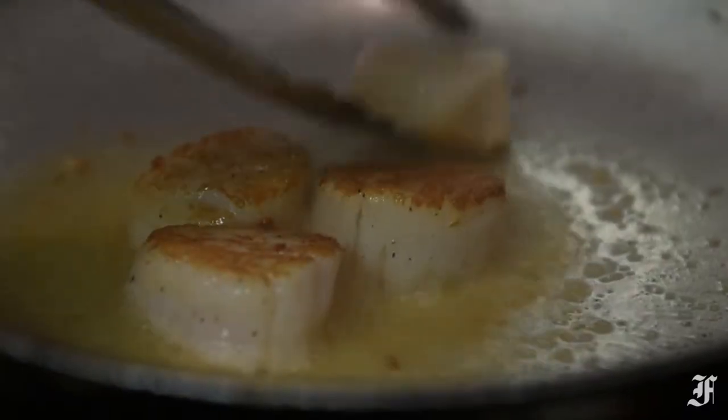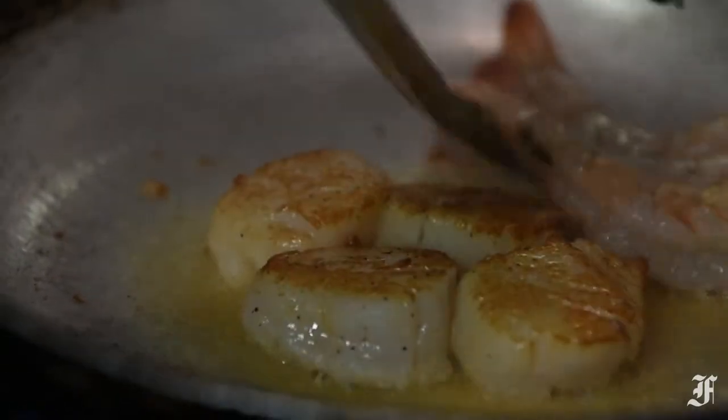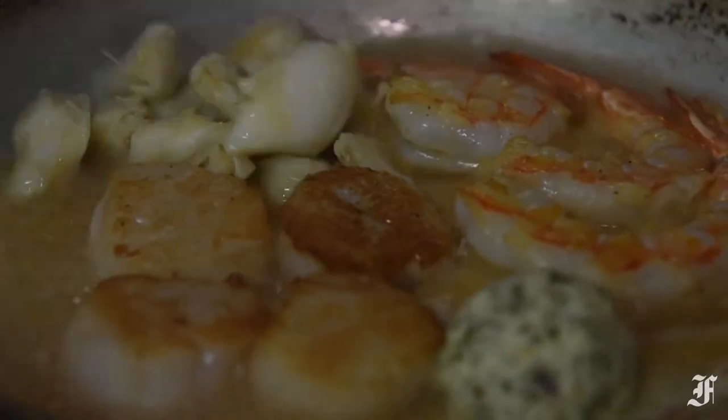If you're just looking for seafood, I can recommend the buttery scampi, which is served with scallops, shrimp, and more lump crab meat. The scallops were seared and tender and did a really good job of soaking up all the garlic flavor from the dish.